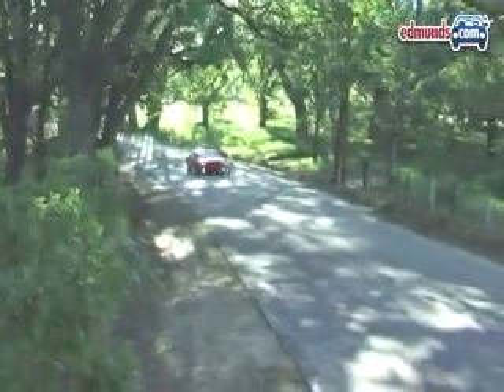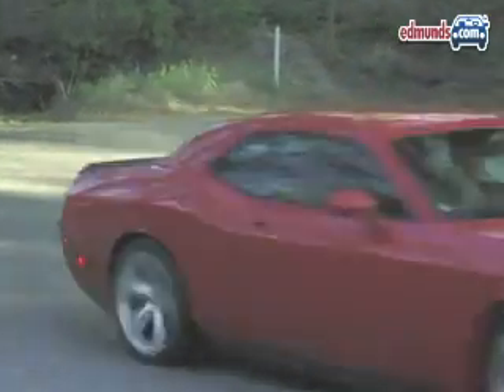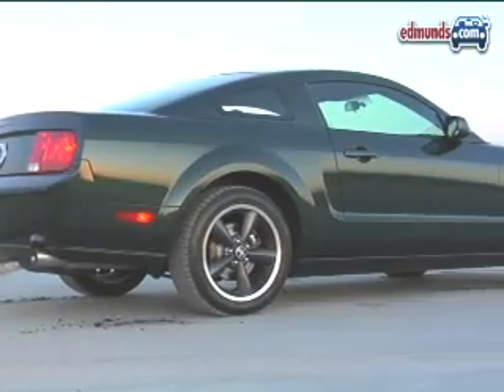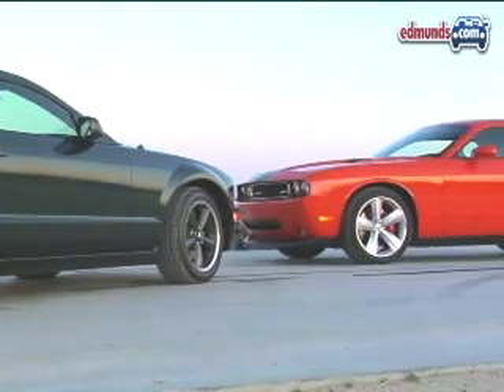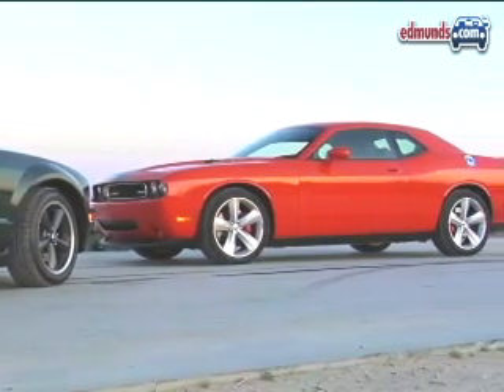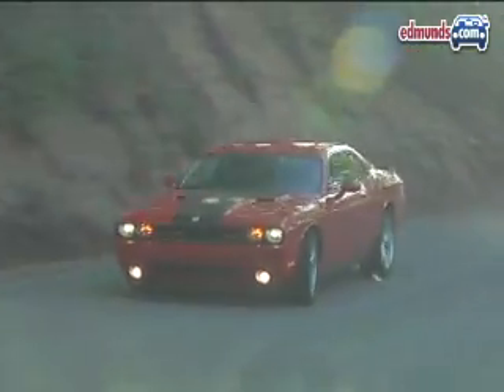But good things usually cost more, so the Challenger is more expensive by $5,400. Budget-minded muscle car shoppers will surely see the Bullitt Mustang as the winner here, but the Dodge Challenger SRT8's decisive combination of civility and brute strength make it well worth the extra cash.